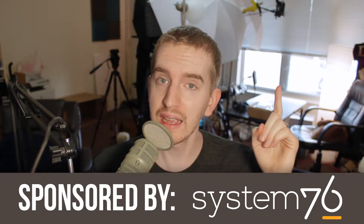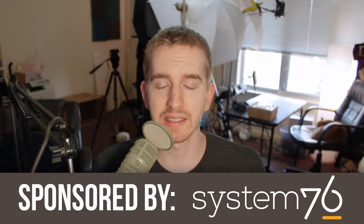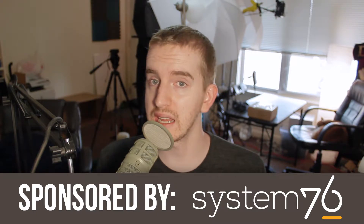Hello everyone, my name's Adam, ReposVox, welcome back to another Ubuntu 16.04 Tips video brought to you by System76. In this video, I'm real quick going to show you how to kill a stalled or frozen application in Ubuntu.